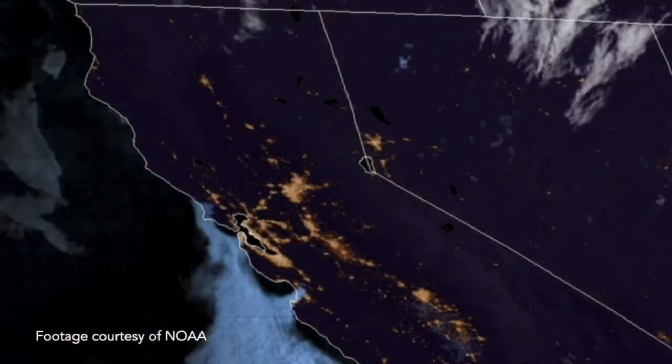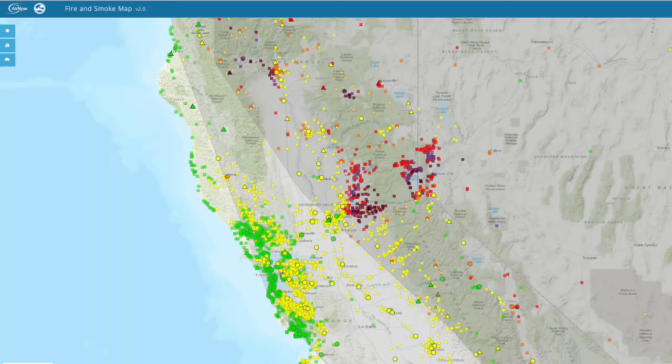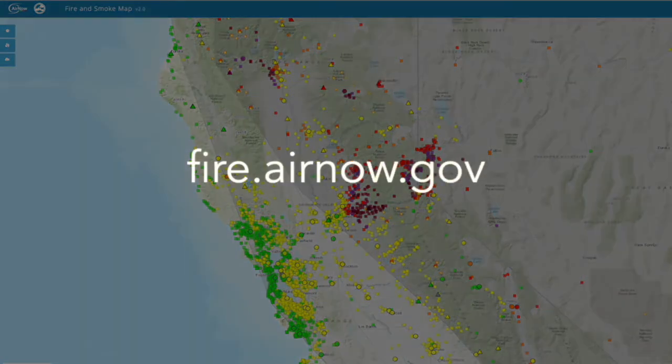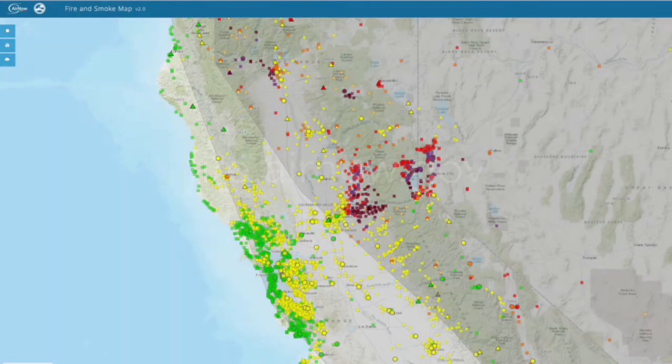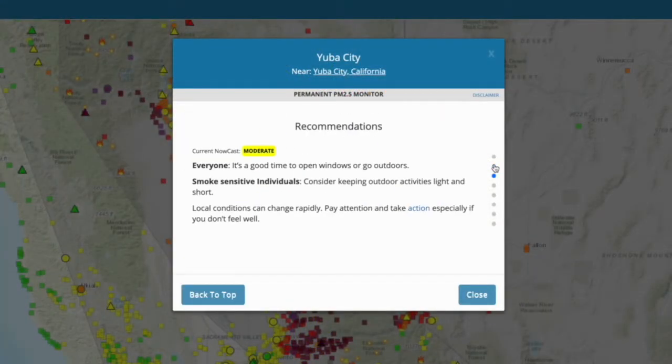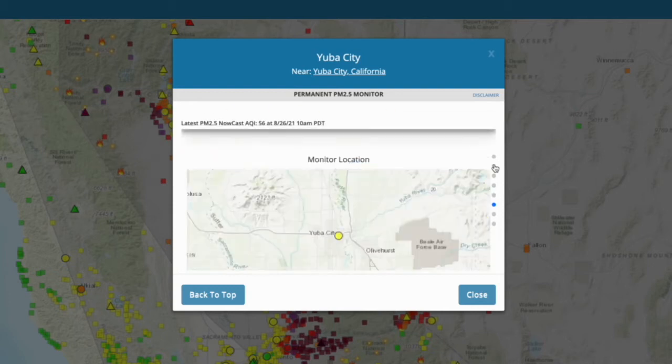But there are several steps you can take now to be smoke ready. First, check your local air quality several times a day. We recommend using the Air Now Fire and Smoke Map. People in sensitive groups, like children and the elderly, pregnant women, and those with lung and heart disease should be especially careful.